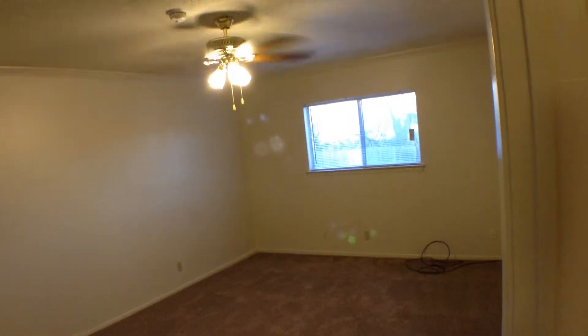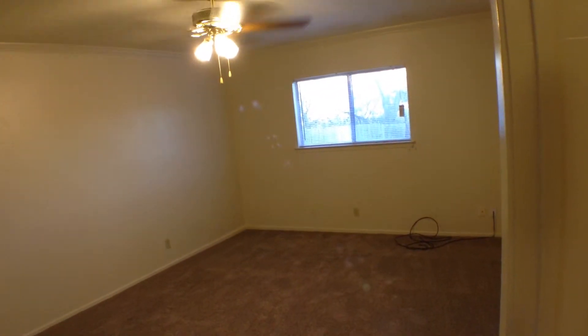Then we have the master bedroom, which is quite large for a duplex. It has a ceiling fan with light fixture, and that window overlooks the backyard.